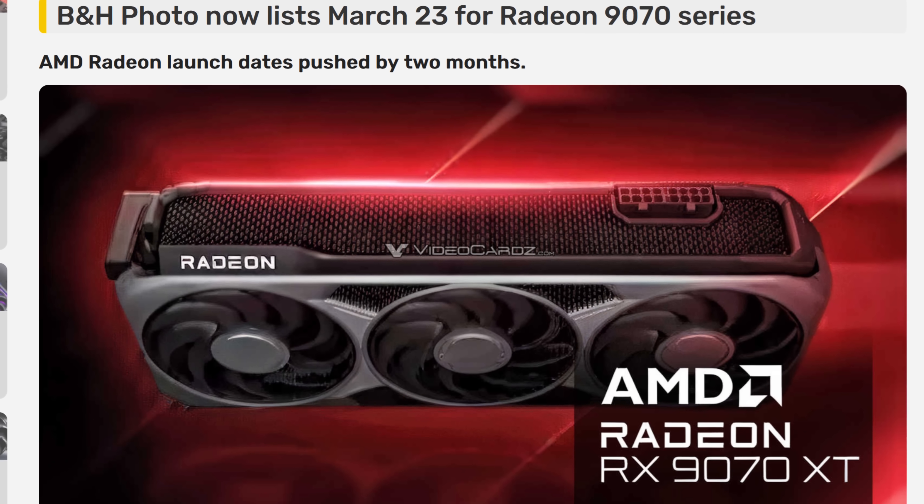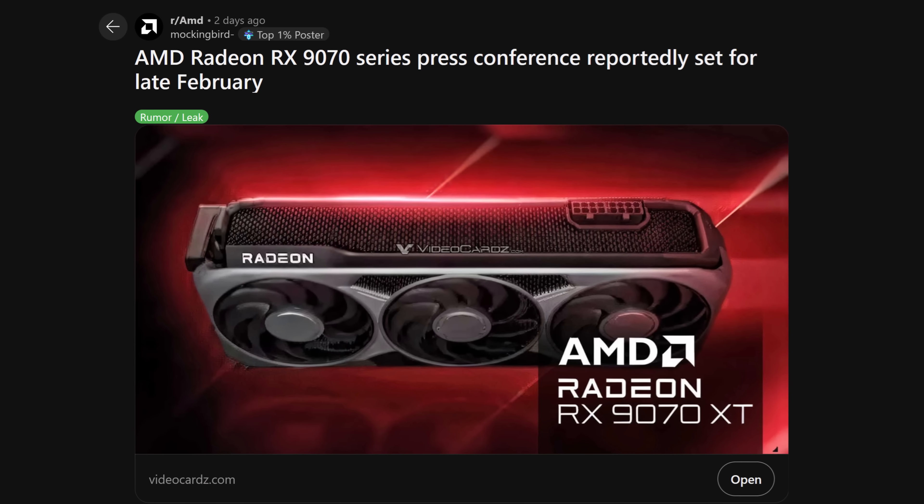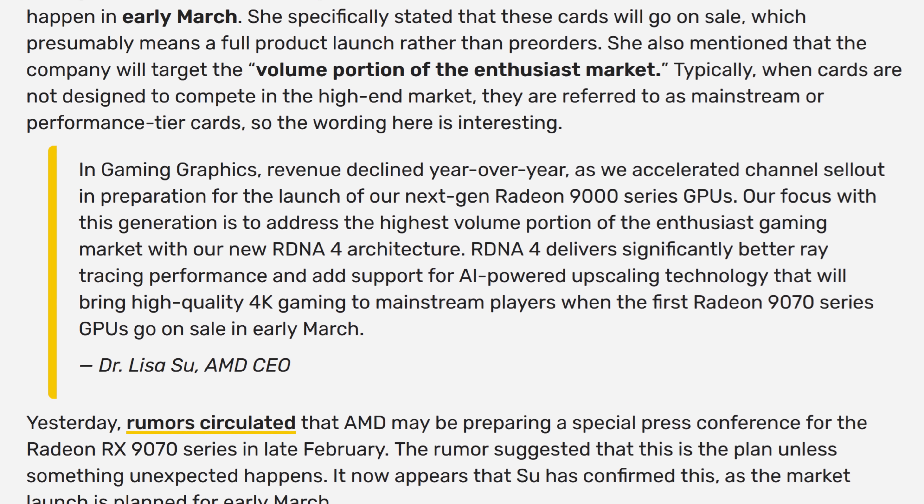Rumours came out about a late March launch, then an announcement that the products would be announced in late February and released in early March — some leaks put it at March 6th. Not good enough, AMD. By then Nvidia will have their 5070 cards out for any impatient buyers to opt for instead. And by releasing last, AMD will be on the back foot and forced to react to any price wars that entails.